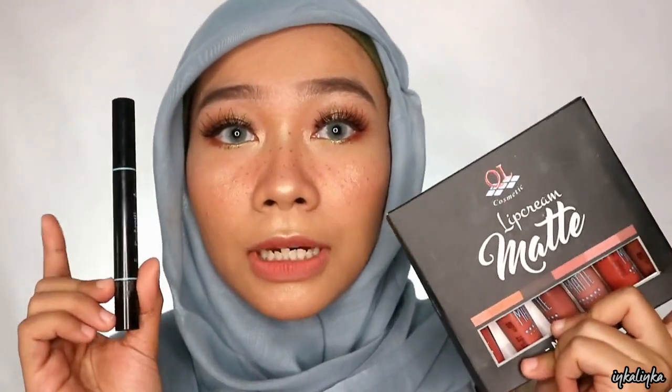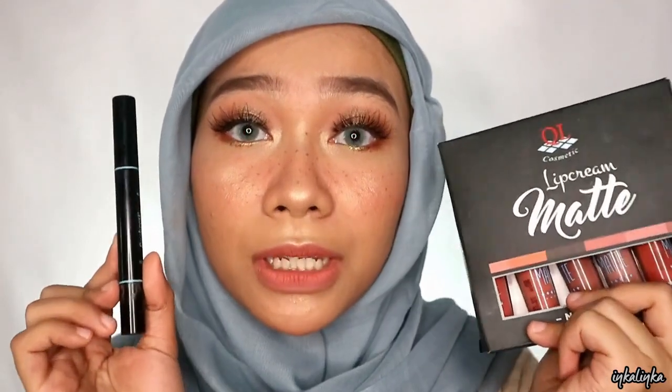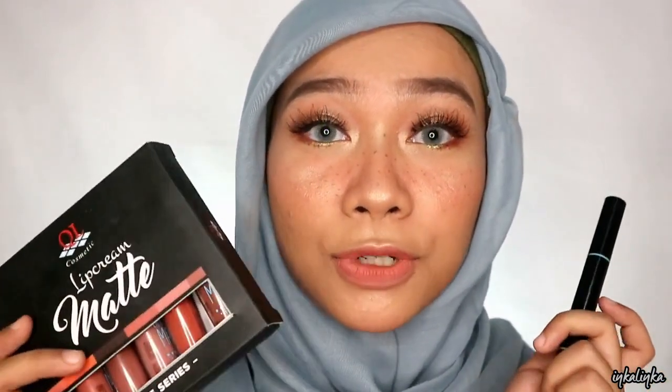Dan selanjutnya aku juga pake eyebrow-nya si KL. Dan buat kalian yang mau tau gimana review aku tentang dua produk ini, full review-nya aku udah bikin di blog. Jadi nanti kalian bisa cek di description box di bawah, aku bakal taruh linknya, jadi kalian bisa langsung ke blog aku dan baca full review-nya dari kedua produk dari KL ini.